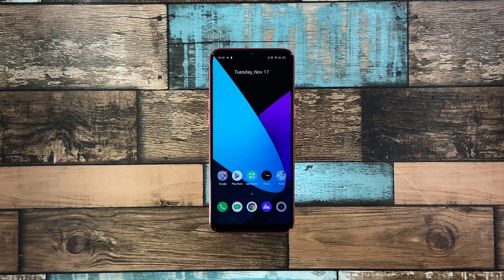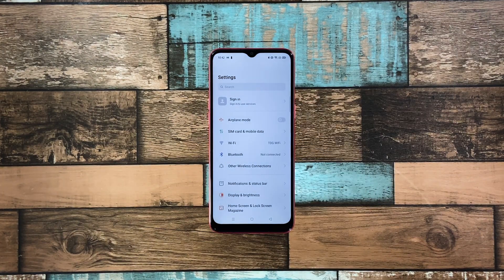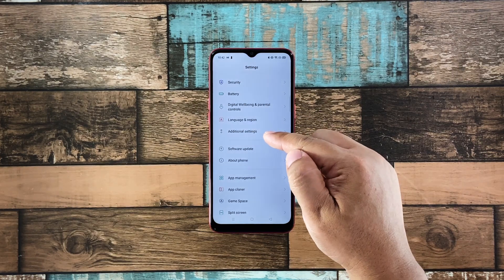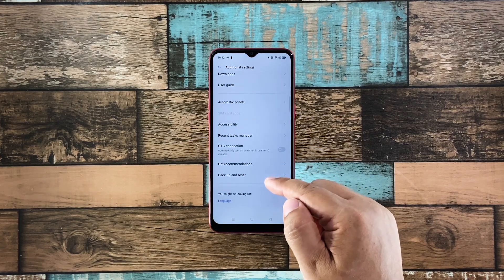A reset will fix this kind of problem, but make sure to create a backup of your important files. When you're ready, follow these steps: pull up the app drawer and tap Settings. Scroll down a bit and tap 'Additional Settings.' Scroll down again and tap 'Back Up and Reset.'